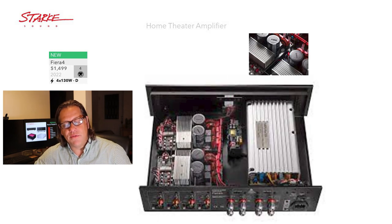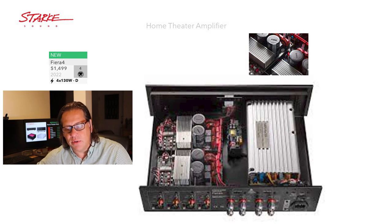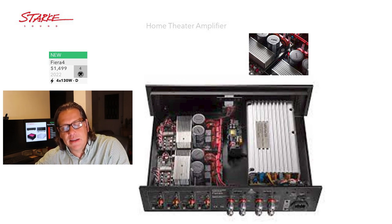We don't have a great photo of the interior of the Fiera 4, but we do have a photo. You can see the digital modules on the left-hand side. The power supply is nicely enclosed in its own enclosure within the chassis, keeping it isolated. This is the interior of this Class D amplifier, rated at 130 watts per channel.